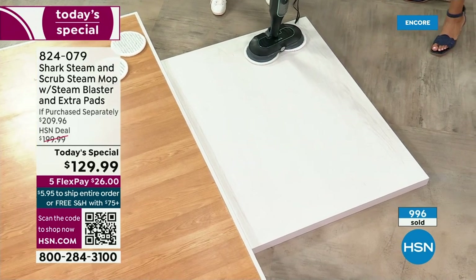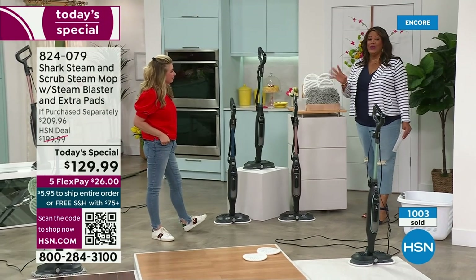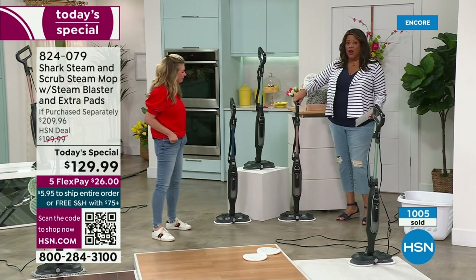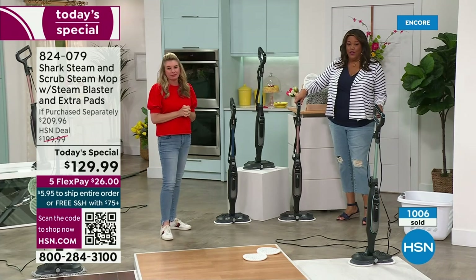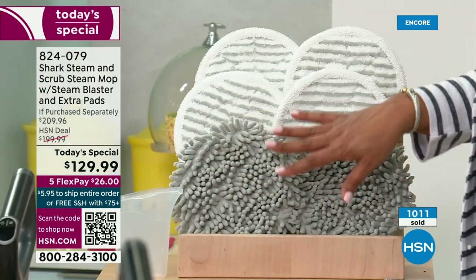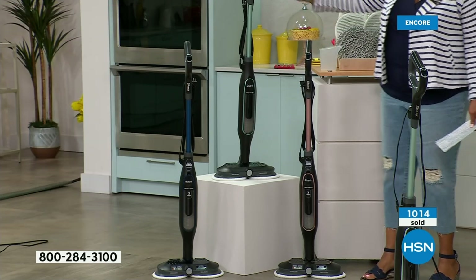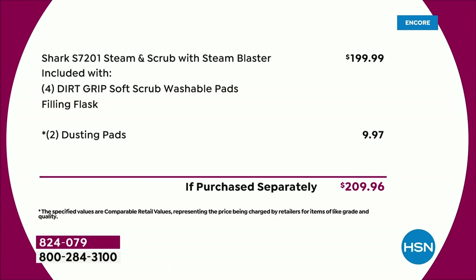If you're just joining us: this is a $210 retail value. The Shark steam mop and scrubber is $199.99 by itself, and we're throwing in the dusting pads — an extra $10 — putting you at $210. We've knocked $70 off and we are giving you all the pads you need. Just choose the rose gold, the mint, or the exclusive navy. The shark steam and scrub mop with four scrubby pads is $129.99.